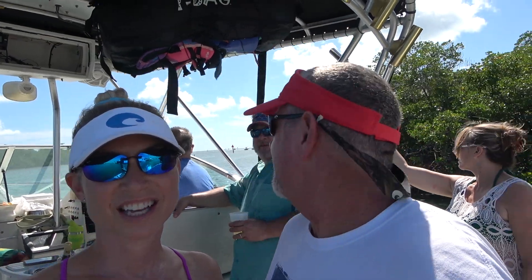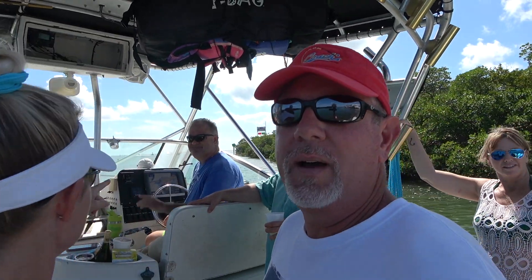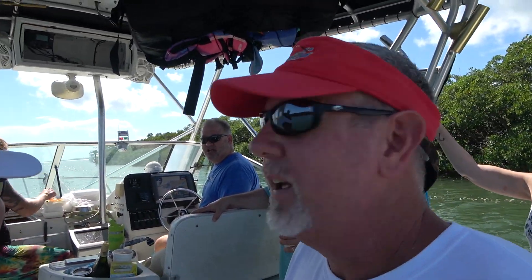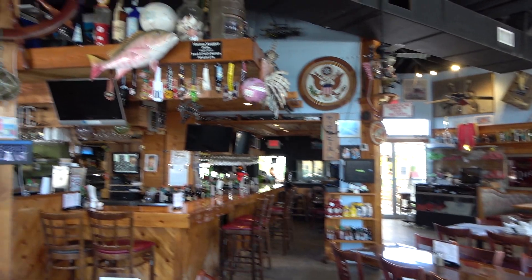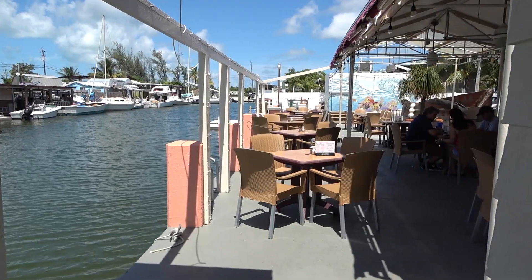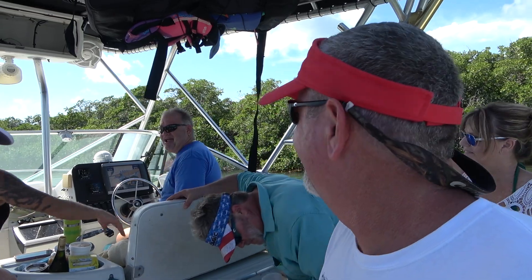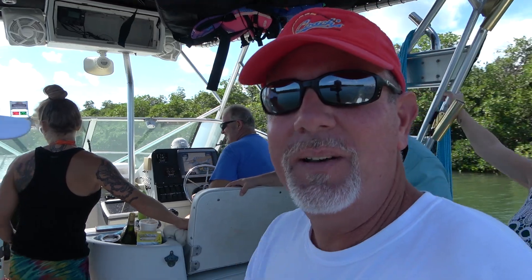We are headed out, underway. Captain John up there taking us out. We got everybody on board. John is driving — he's the owner of Castaway here in Marathon. He's got us hooked up with everything we need: food, drinks on board, ready to go, leaving from the restaurant. We've even got champagne. You guys come along with us, we're gonna hit the Gulf Stream.